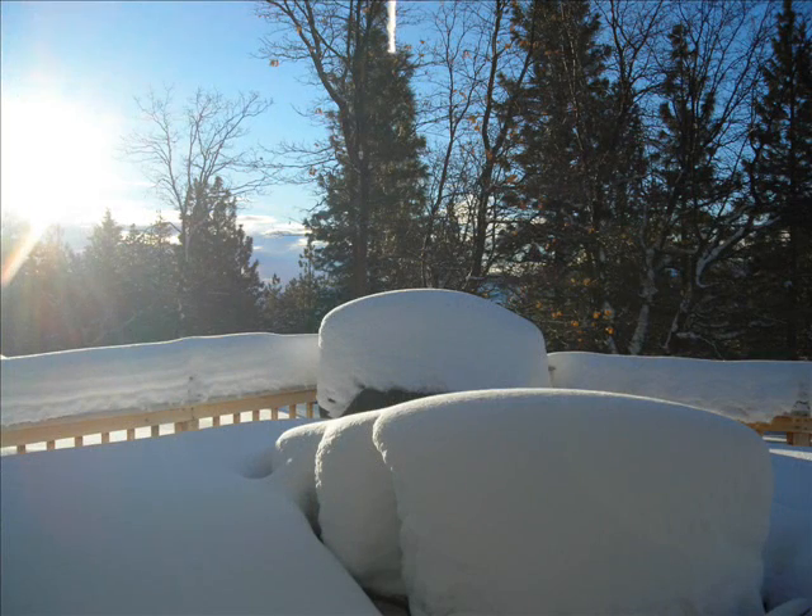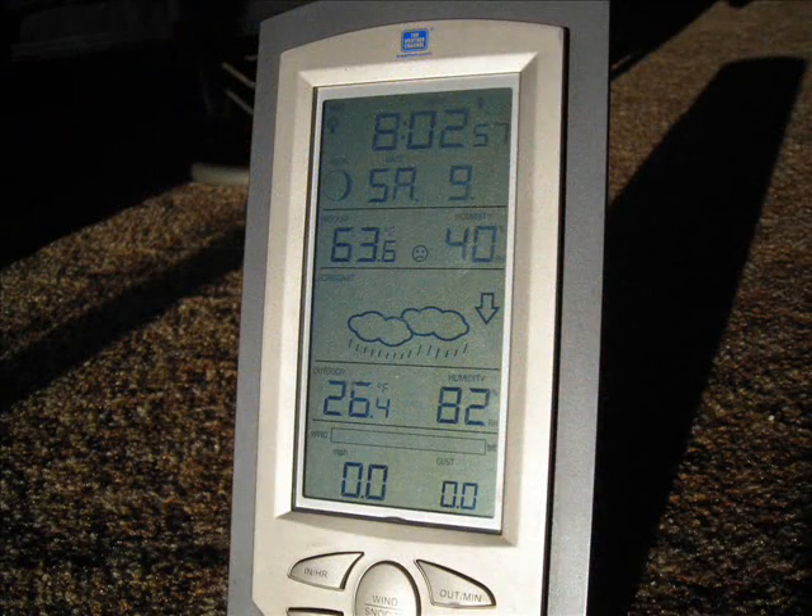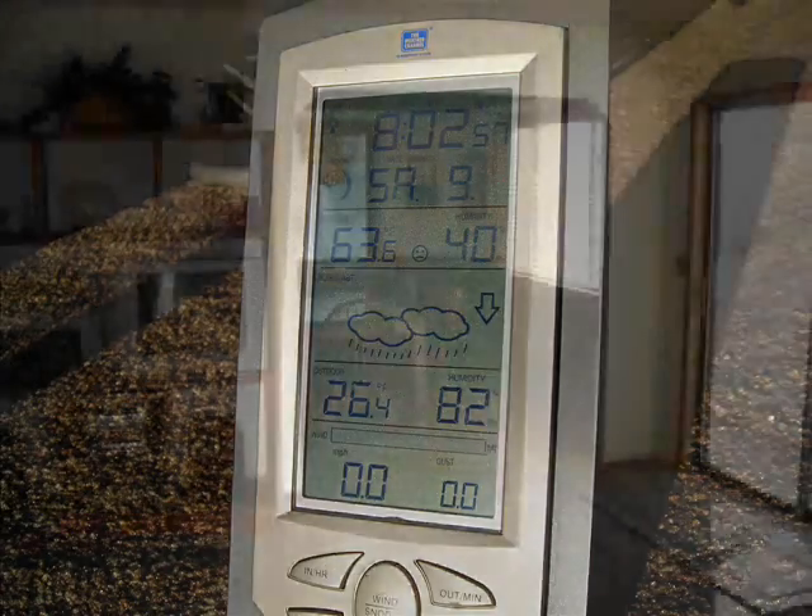It is now 20 years later. Today is February 9th, 2008. Although not normal, it has snowed a lot over the last month. It is 8:02 a.m. The inside temperature is 63 degrees and the outside temperature is 26 degrees.